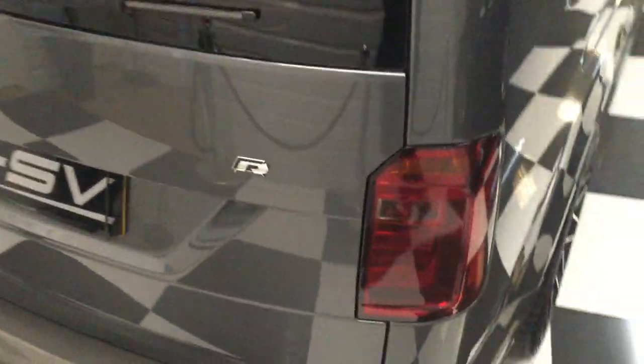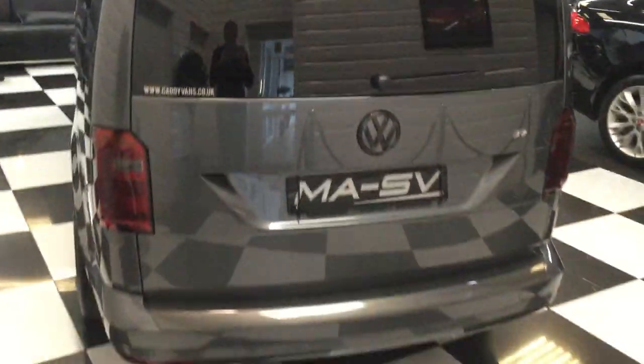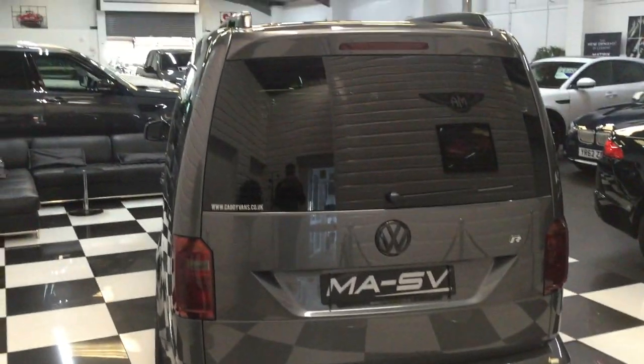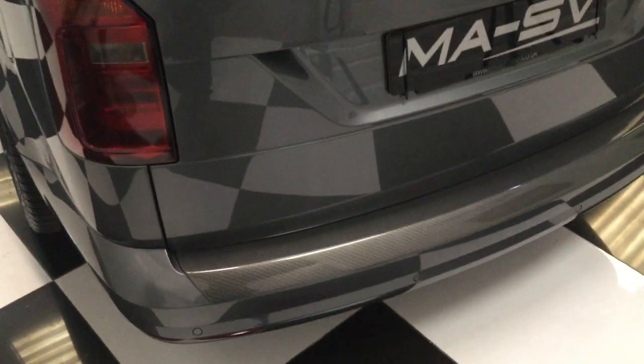Rear tailgate. Smoked rear taillights as well, carbon rear bumper protector.